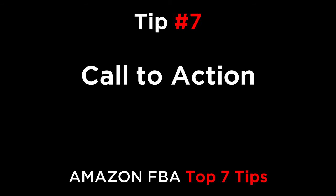And finally, tip number seven: call to action. Always end your description with a call to action. Just because a customer reads through your entire listing, that doesn't mean they are going to do anything about it. You need to prompt them to do something by using a phrase like, 'Add one for you and one for a friend to your cart now.' Once they read that, they have to make a decision, and sometimes that decision will be to buy your product.